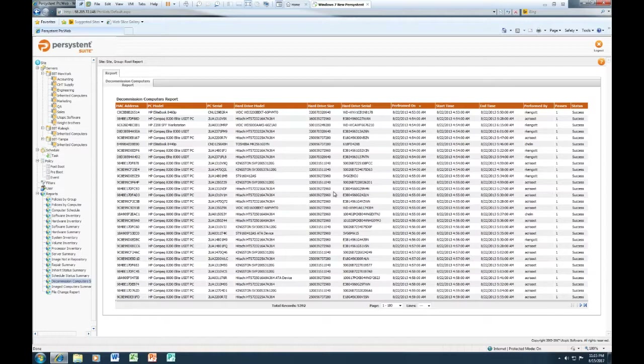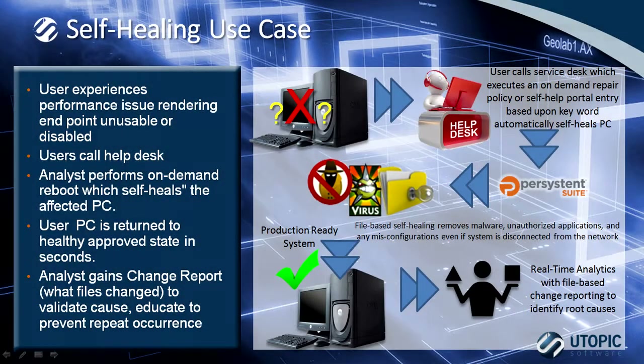That concludes our demonstration of a very unique solution using self-heal and self-repair in an automated way. In this final section of the presentation, I will recap three use cases and go through the ROI for those use cases, then summarize the ROI across a three-year period. As we saw with the demonstration, the most impactful use case is the service desk self-healing use case — no matter what the issue is on the end-user device, we will be able to repair that system in less than 45 seconds. Misconfigurations, unauthorized changes, or viruses will be recovered, and real-time analytics at a file level will show root cause of the actual compromise.